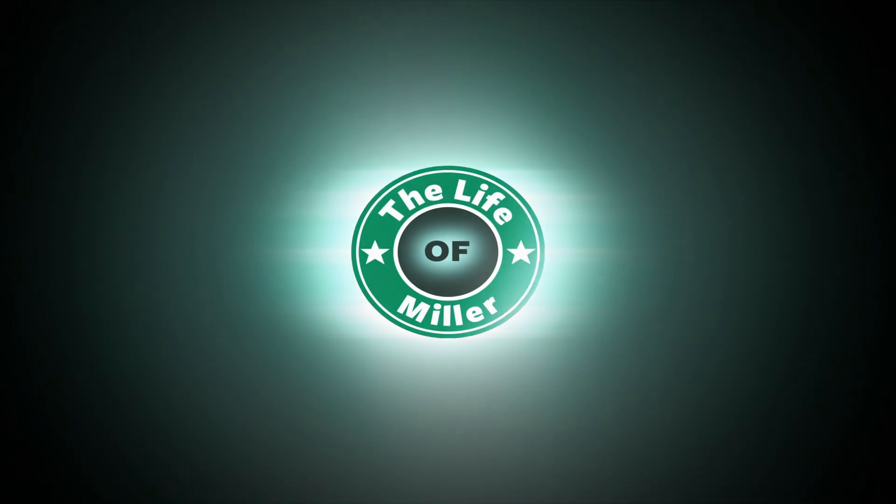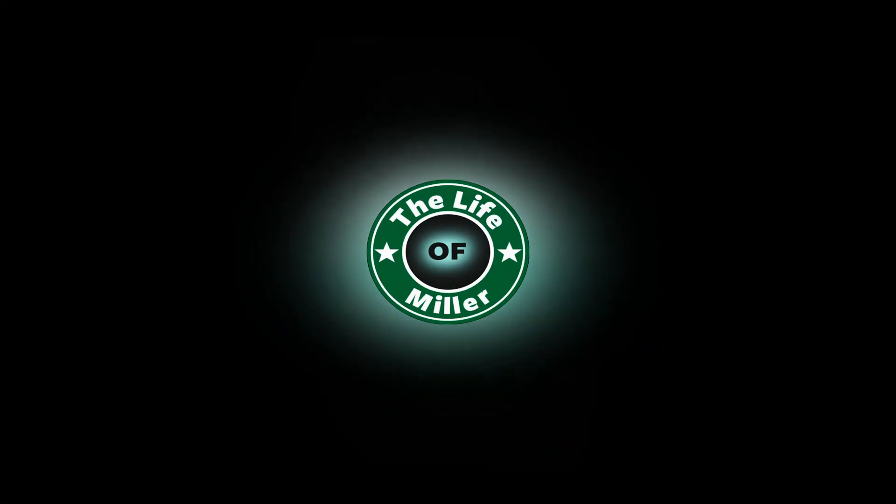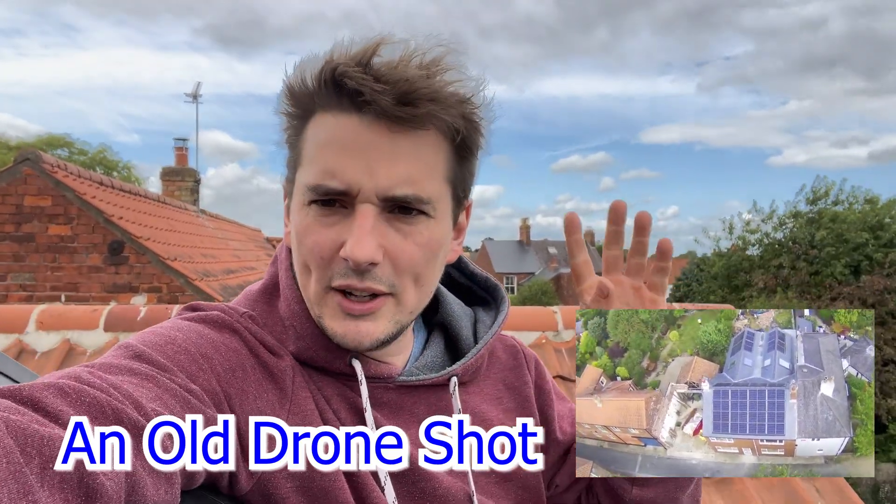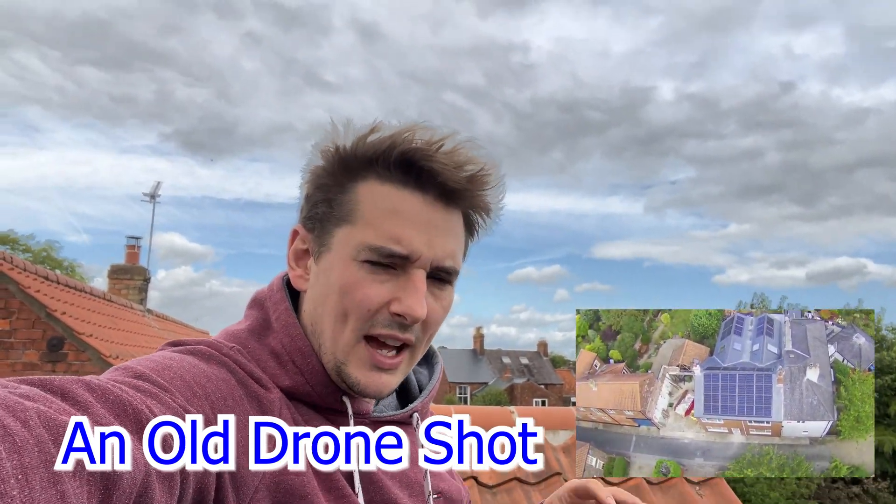Hey guys, welcome back to the channel. Whilst we're walking through the house, we're here today to talk about the solar panels on the roof of this project that I've built. We're on the roof — not quite sure how windy it is, so I do apologize if there's a bit of wind. I'm currently blocking the wind for you as it comes from that direction.